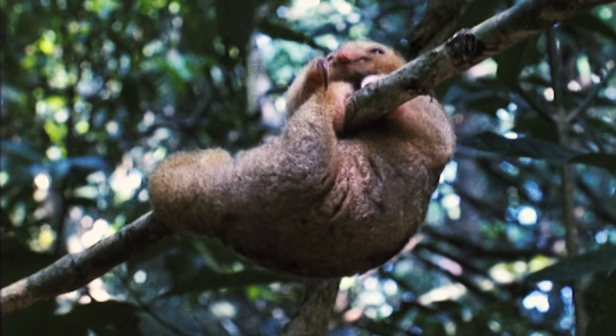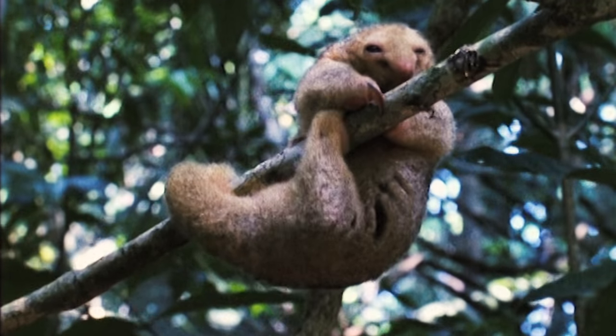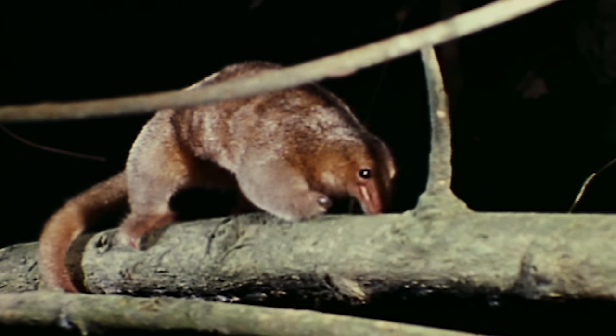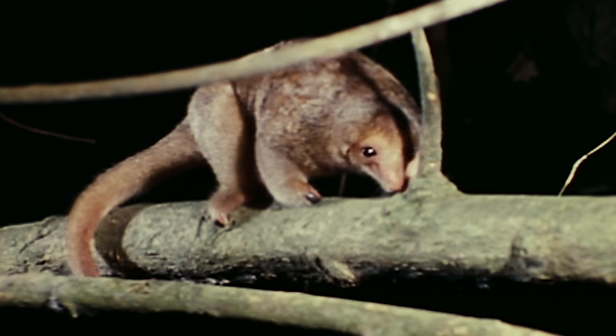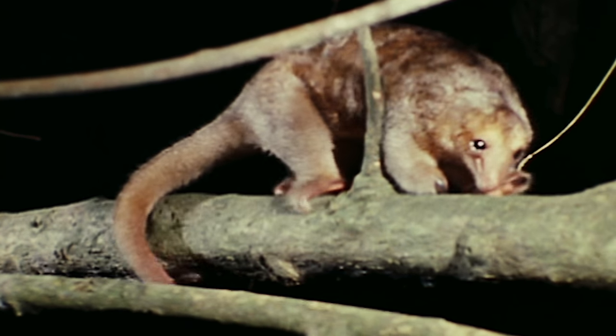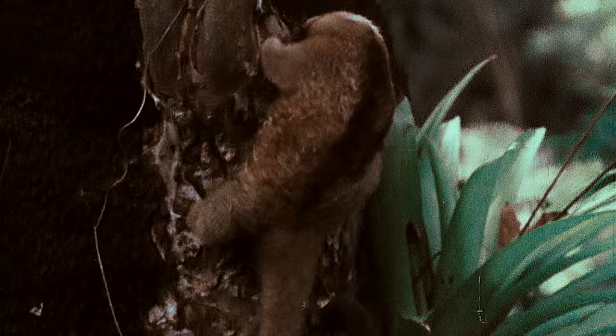The silky anteater is a nocturnal hunter, so it's a bit out of sorts here in the daylight. But at night, it makes its way through the trees hunting for ants. Using those big claws, it rips open bark to get at the colony within, snatching up the ants with its long sticky tongue.